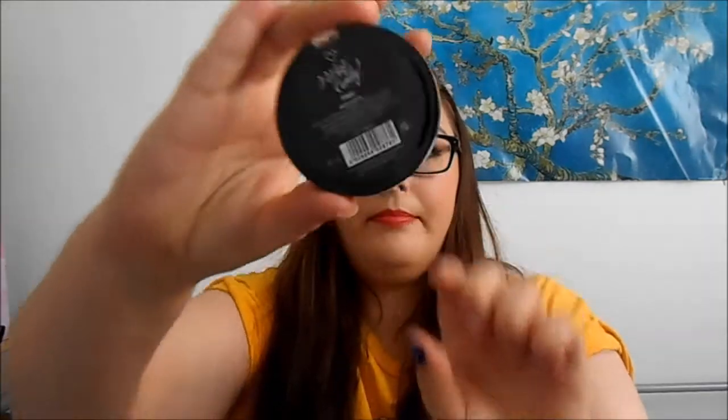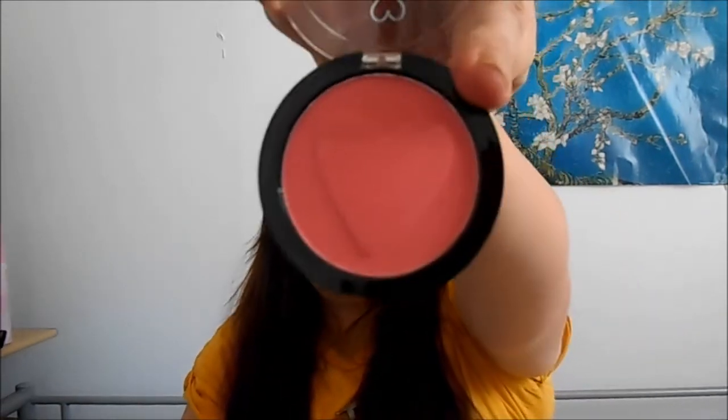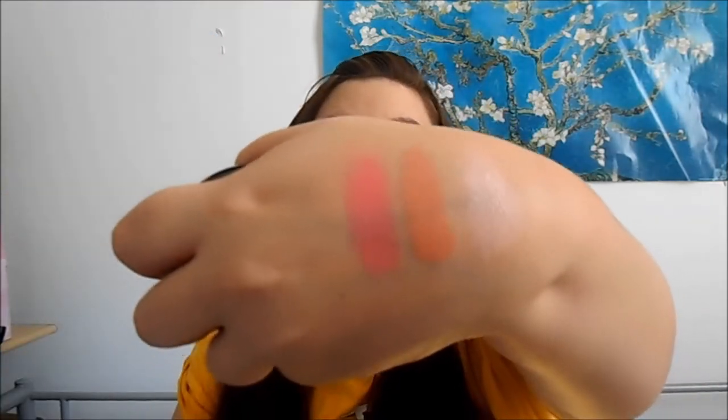The other one I got is the I Want Candy Blush in Pink. It's got a nice heart on it. I thought that'd be a bit different from what I got last time when I ordered blush. So I got a really bright one because I don't own a really bright pink blush.